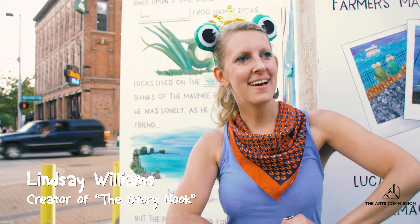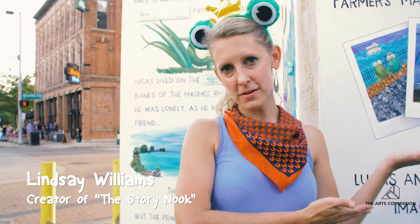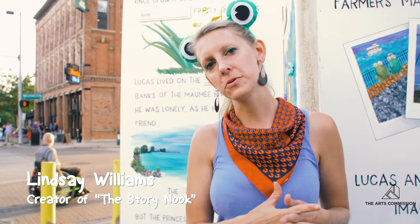Hi, I'm Lindsay Williams and I am here with the Story Nook, which is my interactive grant-funded project for The Loop.